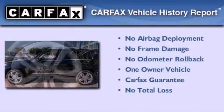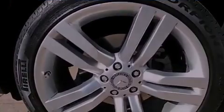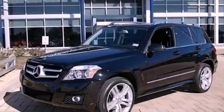This Mercedes has had only one owner, and it qualifies for the Carfax buyback guarantee. Call now to find out how you can own this breathtaking vehicle.